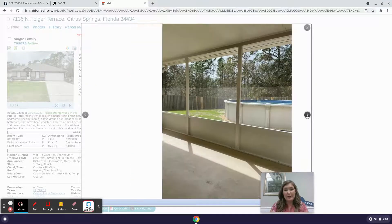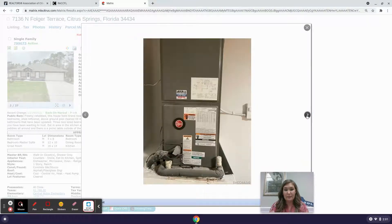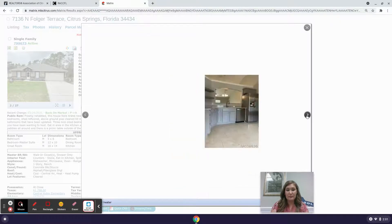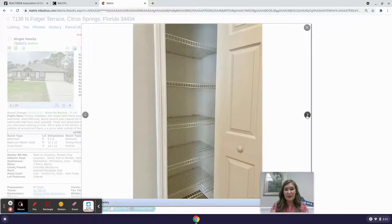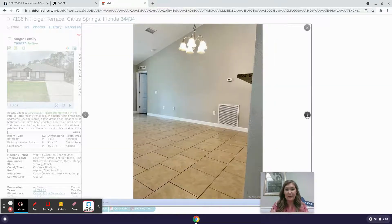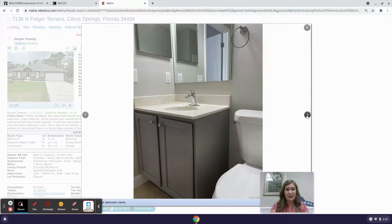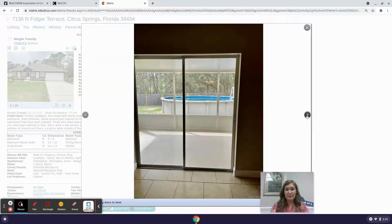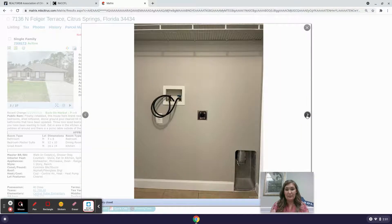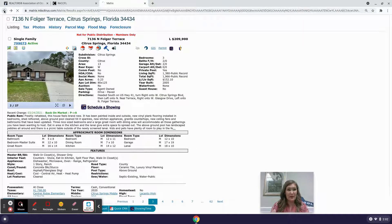It's got some nice curb appeal. Now this one is an above-ground pool. Looks pretty clean and tidy with a nice looking kitchen and tile flooring. Looks like it's been freshly painted.